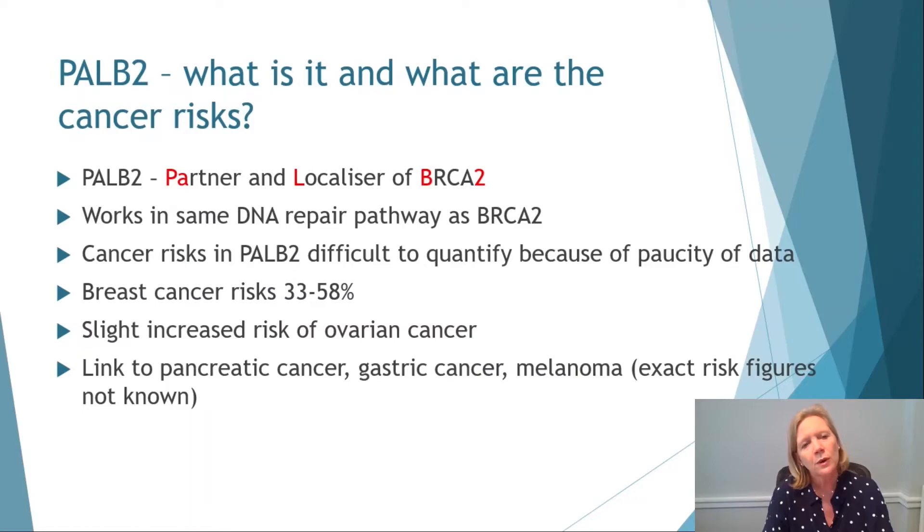So what's PALB2? PALB2 is the partner and localiser of BRCA2, and works in the same DNA repair pathway as BRCA2. There's not that much information yet about the cancer risks in PALB2, but we know the breast cancer risks seem to be of the order of 33 to 58% — remember, general population risk is about 10%. There seems to be a slight increased risk of ovarian cancer, and interestingly, mutations in PALB2 have been found in people with pancreatic cancers, gastric cancers — so our lady's dad may be relevant here — and also melanomas.